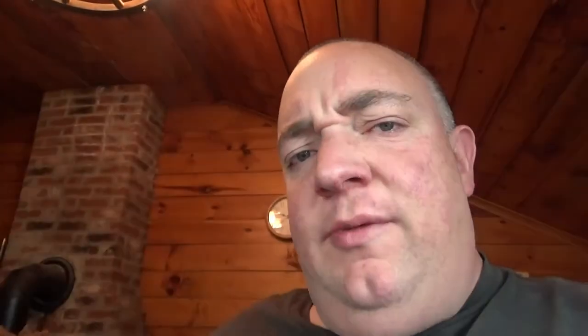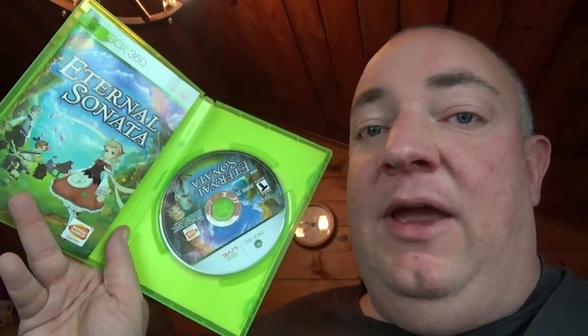I did find this Xbox 360 game. It's called Eternal Sonata — it looks almost like one of those anime type games. I don't really know much about it, but it is complete and I paid two bucks for it. It looks like they can sell for around $15 to $17 free shipping. It's got some cool graphics, so it might actually go in my little video game collection.